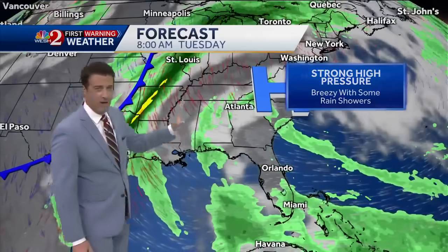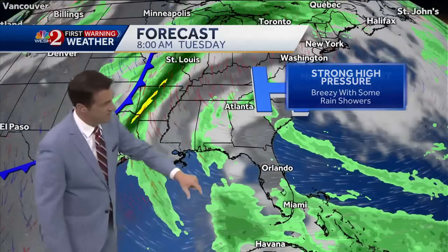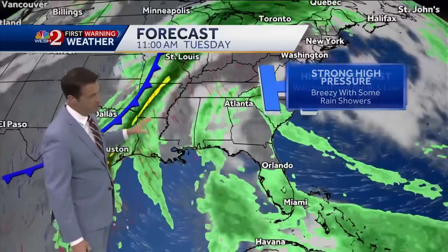As we get into Monday and Tuesday, high pressure begins to build back towards the east. Onshore flow means we're watching the rip currents.